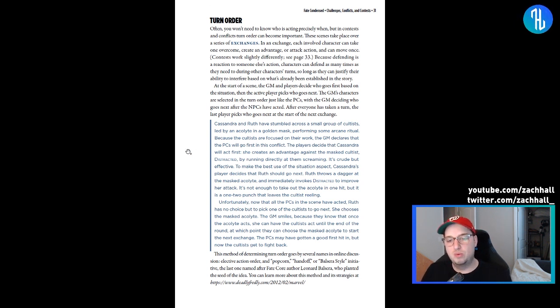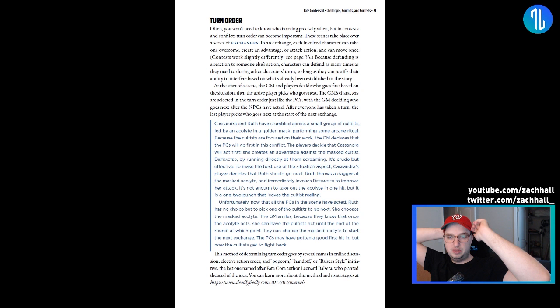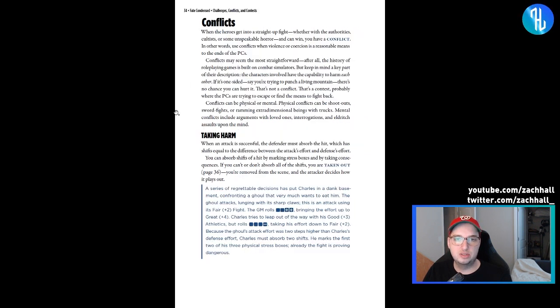One thing I've kind of stolen from Star Trek Adventures and their momentum/threat system: as a GM, if I saw an opportunity to create something cool in the fiction, I might offer the players: 'I will spend one of my pooled Fate points — thereby having fewer invokes for my NPCs — if I can jump in and take the initiative for my NPCs.' That's something I would kind of offer at the table, even though I don't see it laid out in the rules.